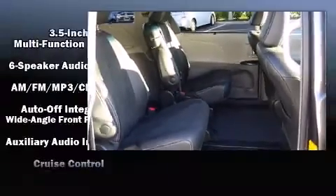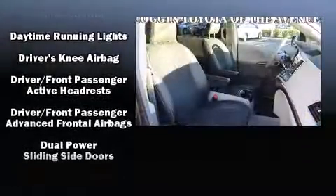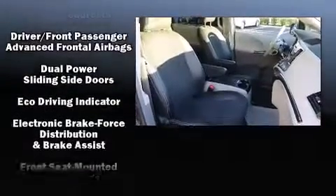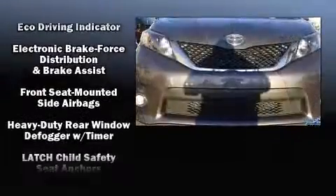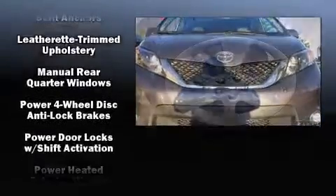Toyota ensures the safety and security of its passengers, with equipment such as head curtain airbags, a panic alarm, and four-wheel disc brakes with ABS. Brake Assist technology provides extra pressure when applying the brakes.